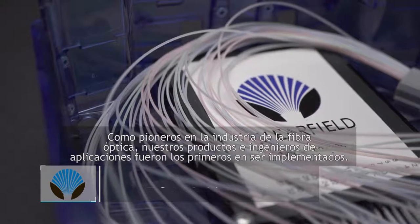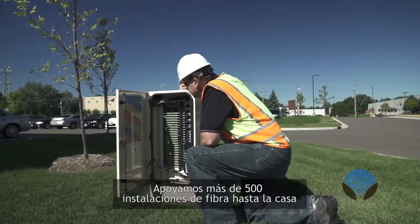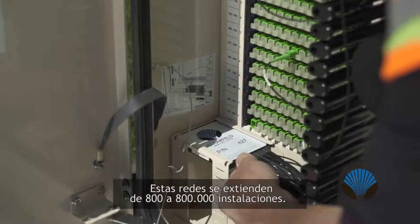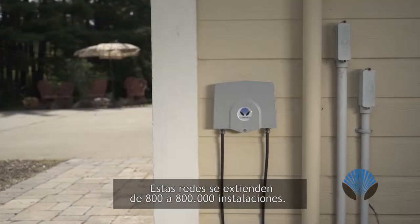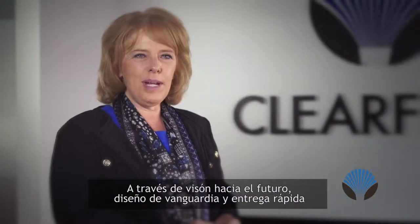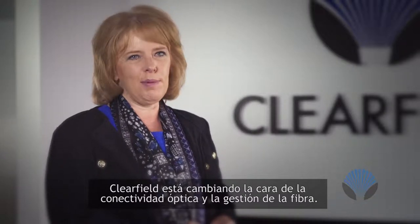Clearfield's designs are field proven. As pioneers in the fiber industry, our products and field engineers were the first to be deployed. Supporting more than 500 fiber to the home installations to date, these networks range from 800 to 800,000 drops. Through forward thinking, cutting-edge design, and rapid delivery, Clearfield's changing the face of optical connectivity and fiber management.